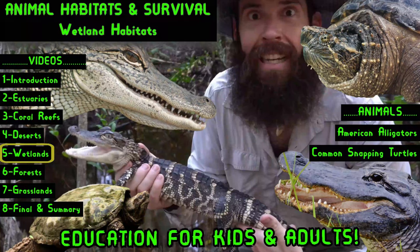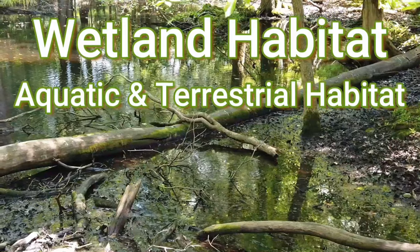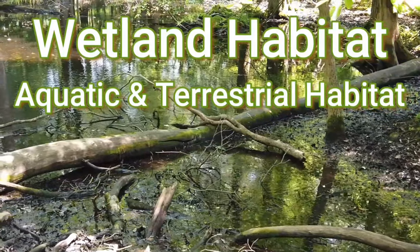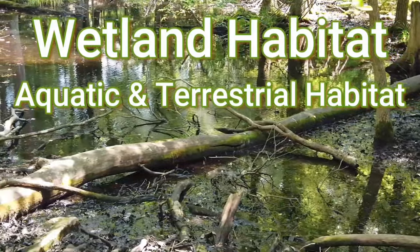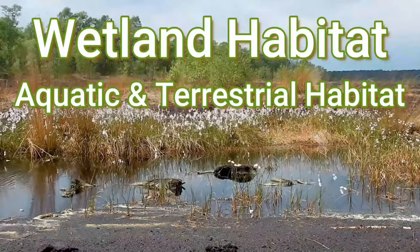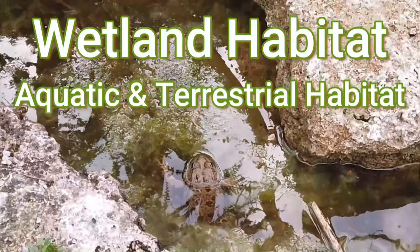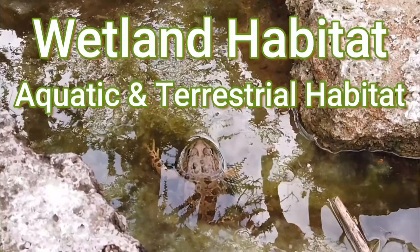Wetlands are a very unique habitat that actually has areas that are aquatic, underwater, and terrestrial, on land. A lot of the time that's going to change throughout the year, and in many places that's going to depend on which season it is. For example, in Florida our wetlands are a lot more aquatic during the summer months when we get a lot more rain, versus the winter months when we typically get a lot less rain. Plants and animals that live in wetland habitats need to learn to survive with the changing seasons, and sometimes that may mean following the water.